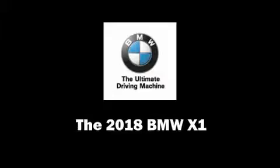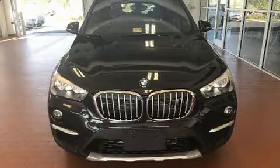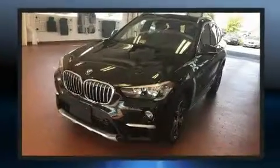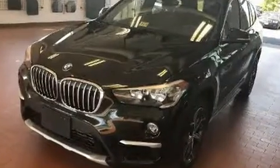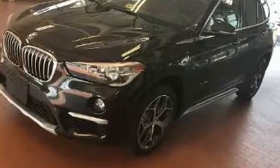Climb inside the 2018 BMW X1. Under the hood you'll find a four-cylinder engine with more than 200 horsepower, providing a smooth and predictable driving experience. Well-tuned suspension and stability control deliver a spirited yet composed ride.